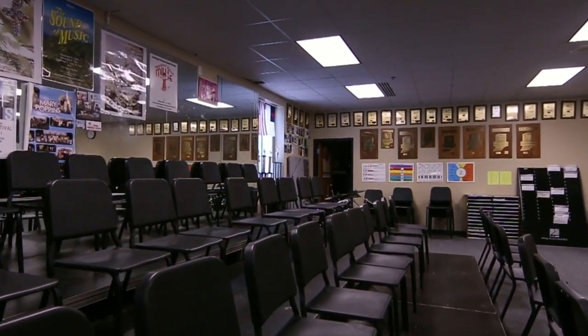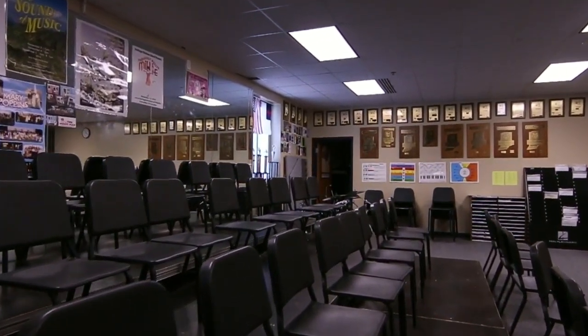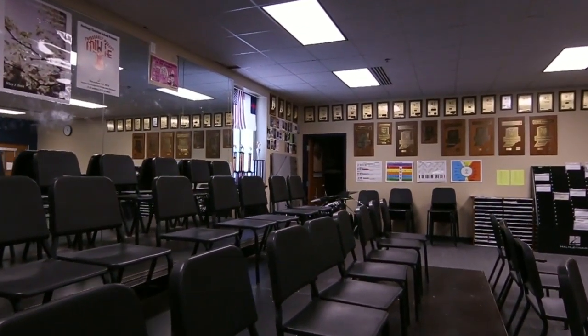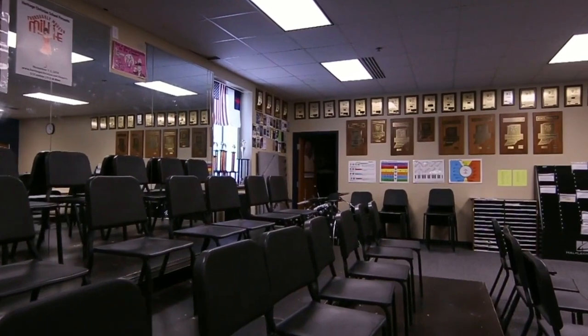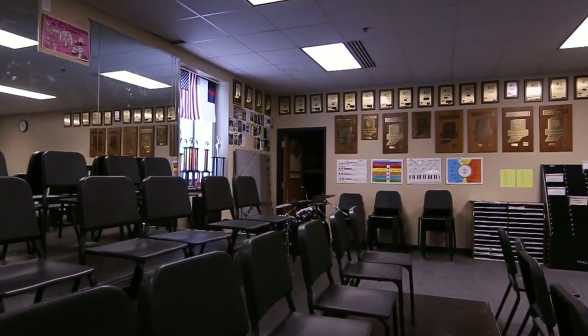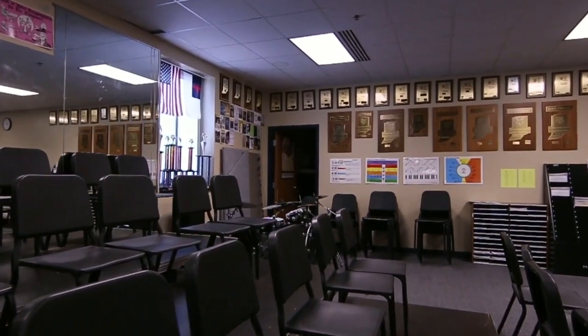Students can also expand their musical knowledge in music history and music theory classes. Highlights of our vocal music program include a Broadway Night fundraiser and a special trip every two years. In 2019 our choir visited the Grand Ole Opry in Nashville, Tennessee.